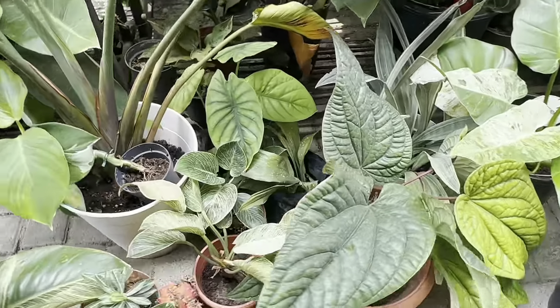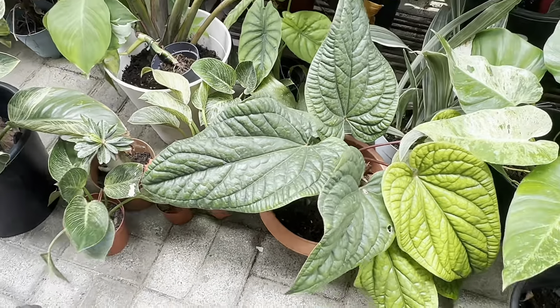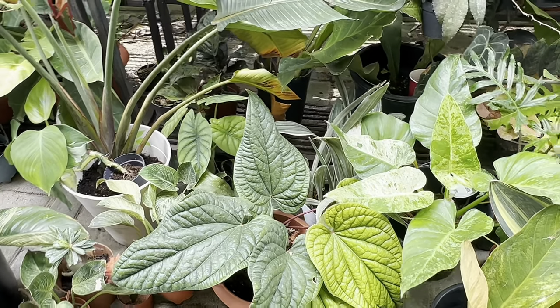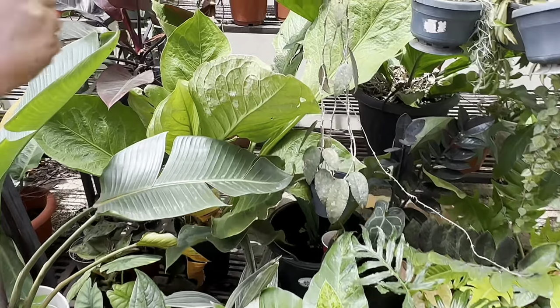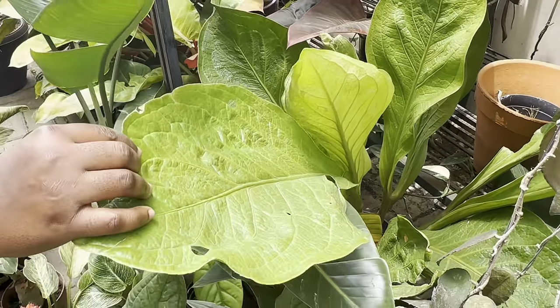What's this? This is an anthurium — it's the radicans and luxurians. After philodendrons and Hoyas, the next for me would be anthuriums — leaf anthuriums specifically. I have a couple. I have some big-leaf ones.